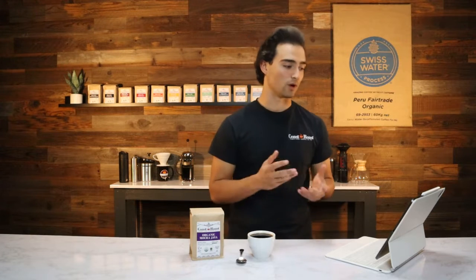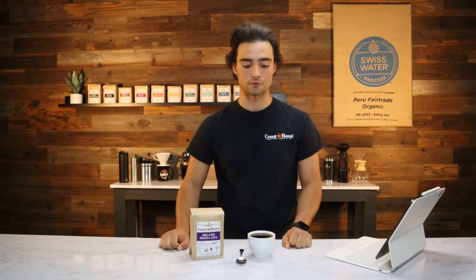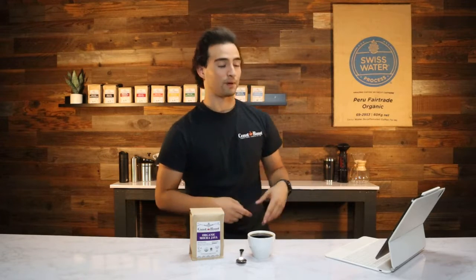It's super flavorful, and mocha java is one of the oldest and most complex coffees in the world, and we definitely live up to that here at Coast Roast. Let me give you a brief history.